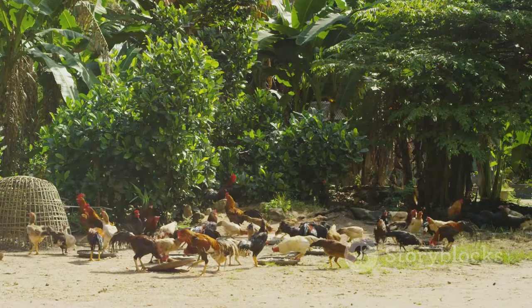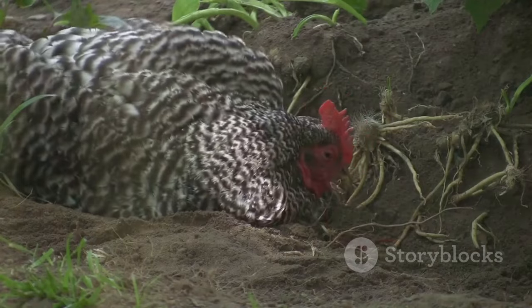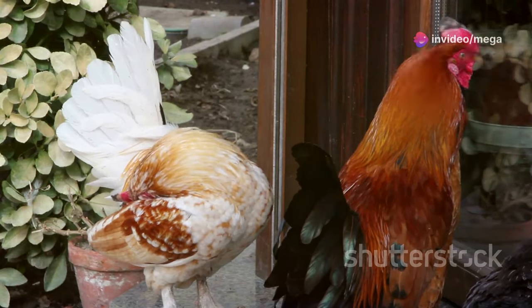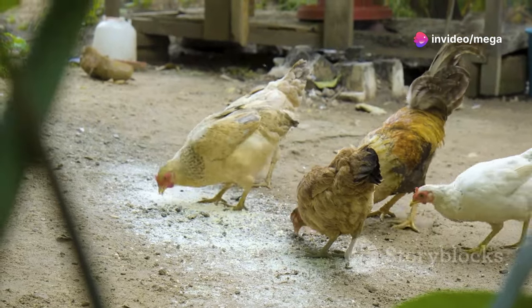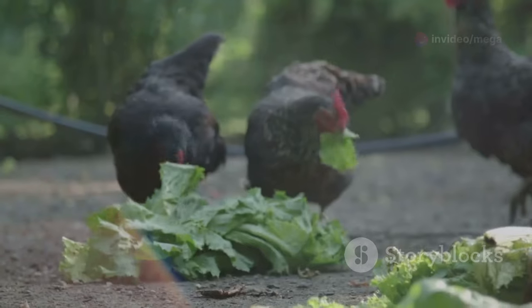Provide your chickens with dust-bathing areas — dust bathing helps them control external parasites and keeps their feathers clean. Offer treats like mealworms or scratch grains to keep them entertained and provide additional nutrients.